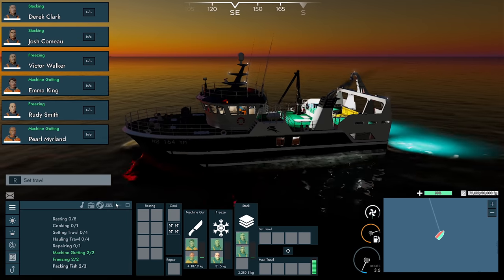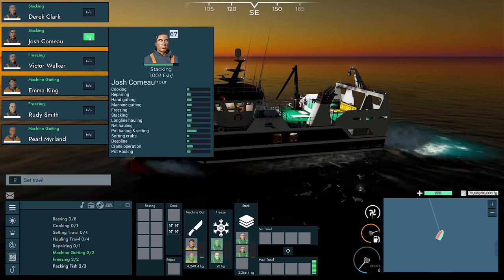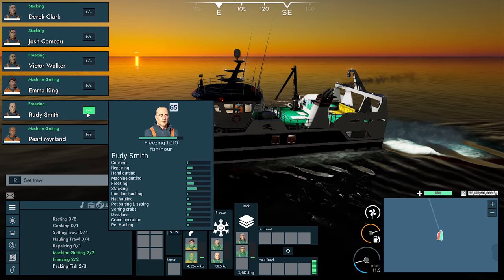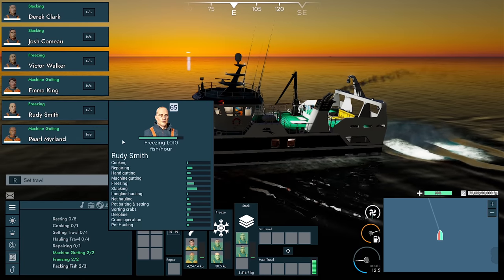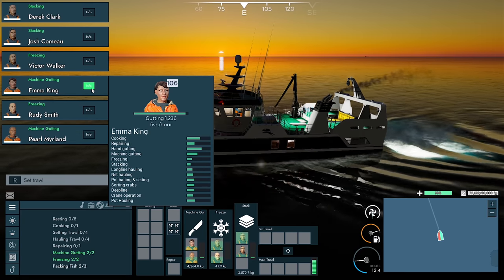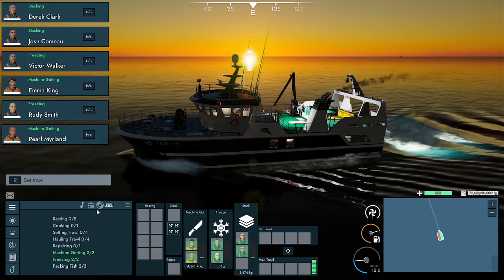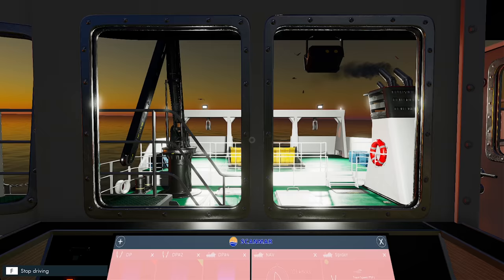Everyone should be working pretty hard. Derek at 960 and 1,003, and they're freezing at 1,010 — so 1,010 and 1,010. We're a little bit ahead on freezing compared to stacking. At 1,104 versus 1,236 we're a little bit ahead on machine gutting compared to freezing, but we're not going to be overly or massively ahead, so it'll be fine.